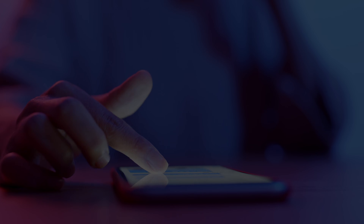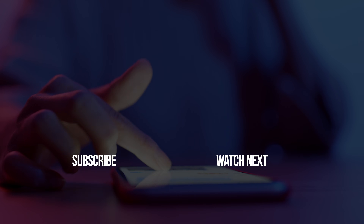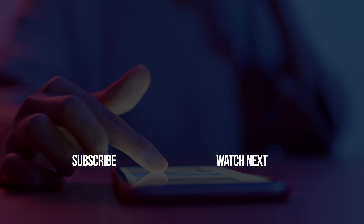And that's it, guys! Those are the best note-taking apps for Android right now. Don't forget to like, subscribe, and hit the bell so you don't miss the next app roundup. Bye!